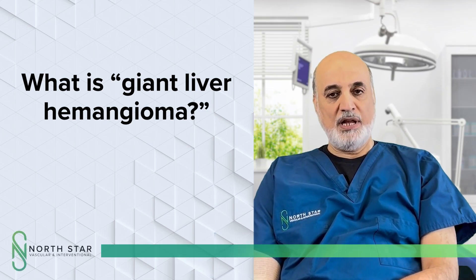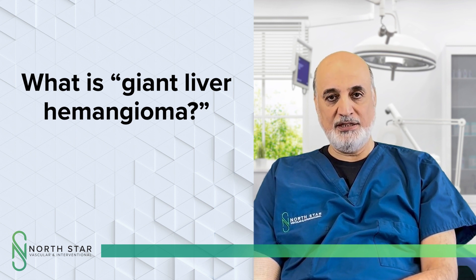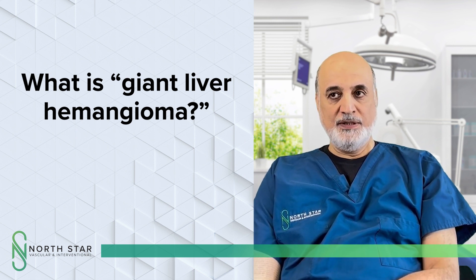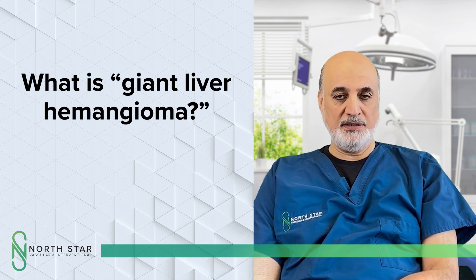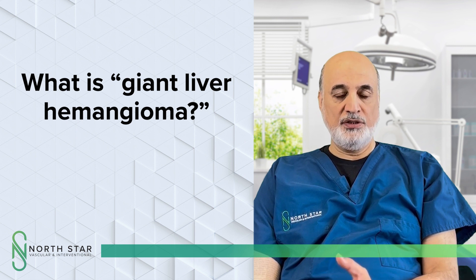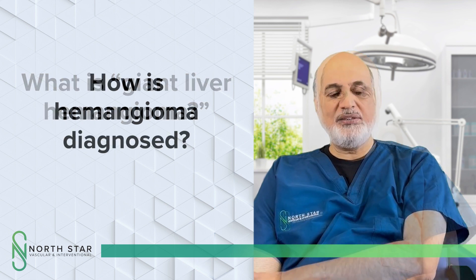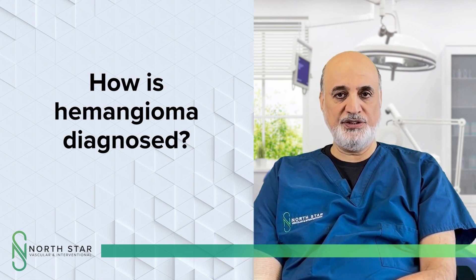Liver hemangiomas are a very common vascular malformation in the liver — a composition of veins and vessels. Most of them are asymptomatic and you don't need to do anything about them, but when they start to grow in size they can cause pain, compression of organs, vessels, or bile ducts, and they need to be treated at that time.